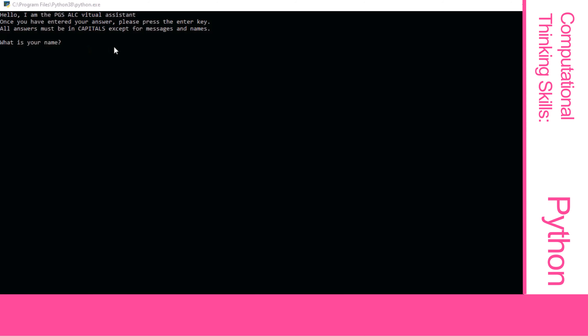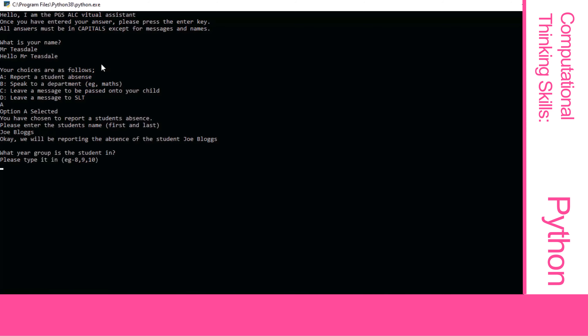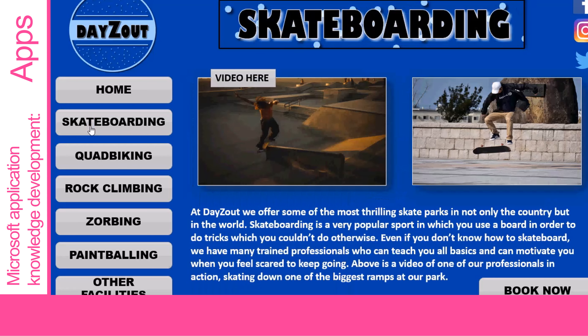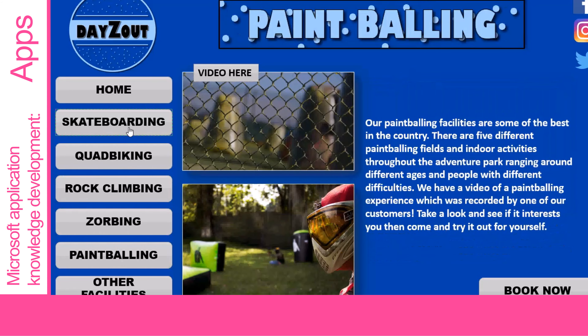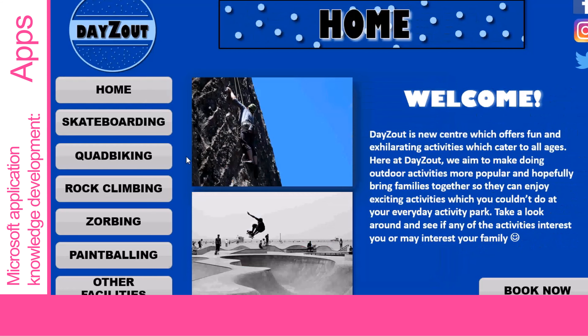You will also develop your computational thinking skills by using the programming language Python to write a quiz in Year 7, your very own chatbot in Year 8, and finally leading on to a text-based game in Year 9. This is where we use the skills you learn from scratch but take them to the next level, helping you become an independent programmer. We will also develop your knowledge in Microsoft application software that will support you across the whole school, as well as the fundamental skills to study IT in Years 10 and 11.